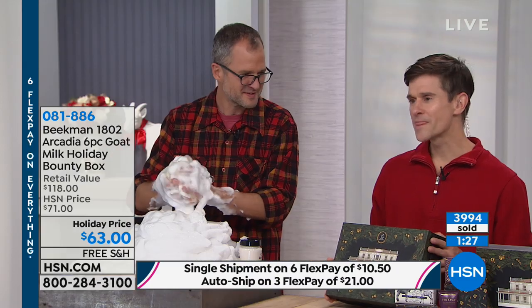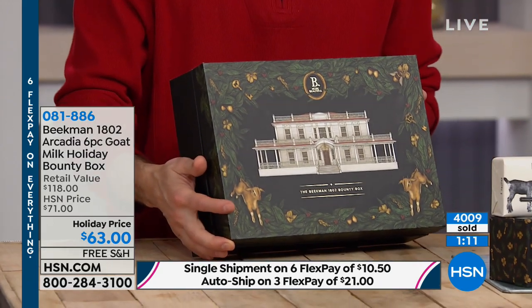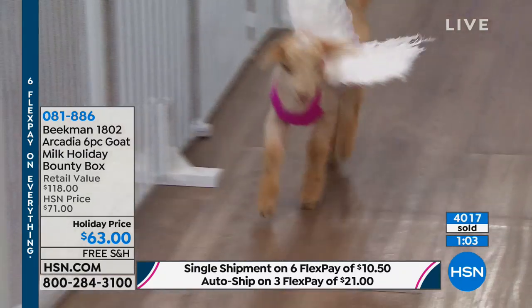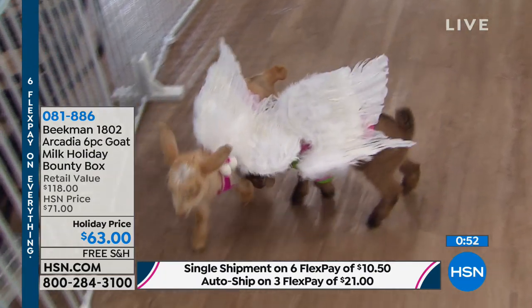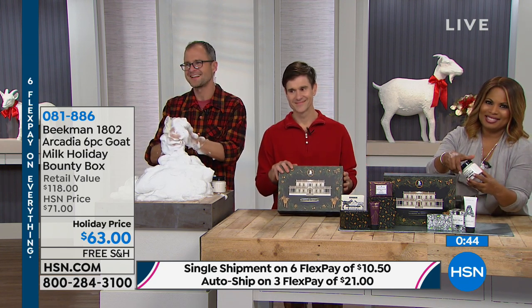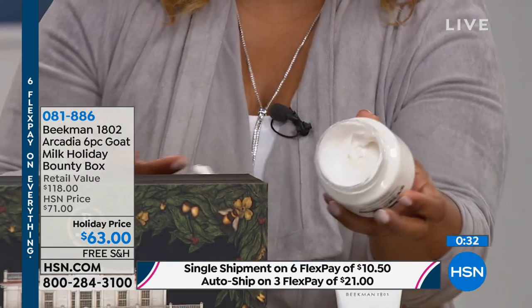Mary, you ordered the Bounty Box in November — what did you think when you first opened it? 'Oh, it's so beautiful. I had to pull everything out and start sampling.' She bought it for herself. She loves it all, but the natural soap is in her shower. 'When I get out, that wonderful cream just makes my skin — even though I'm over 80 — just baby soft.' She loves it and loves feeding her goats too.